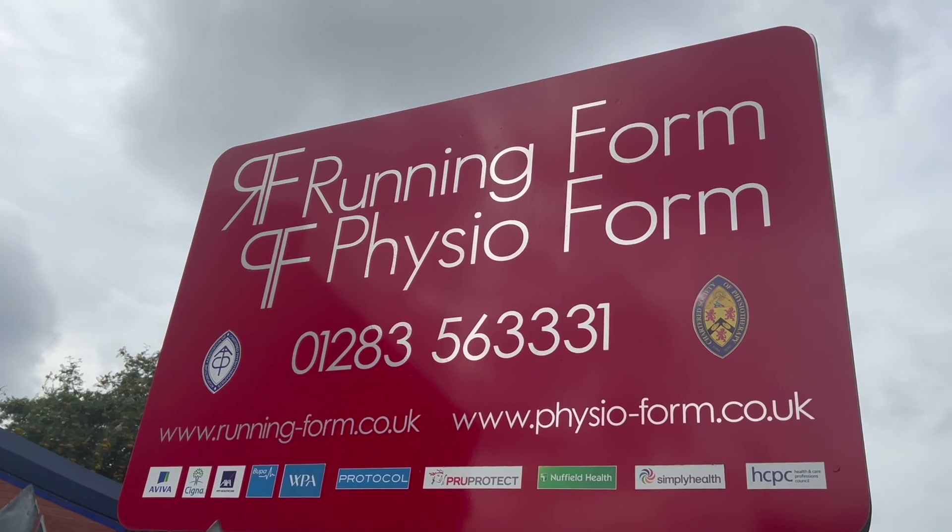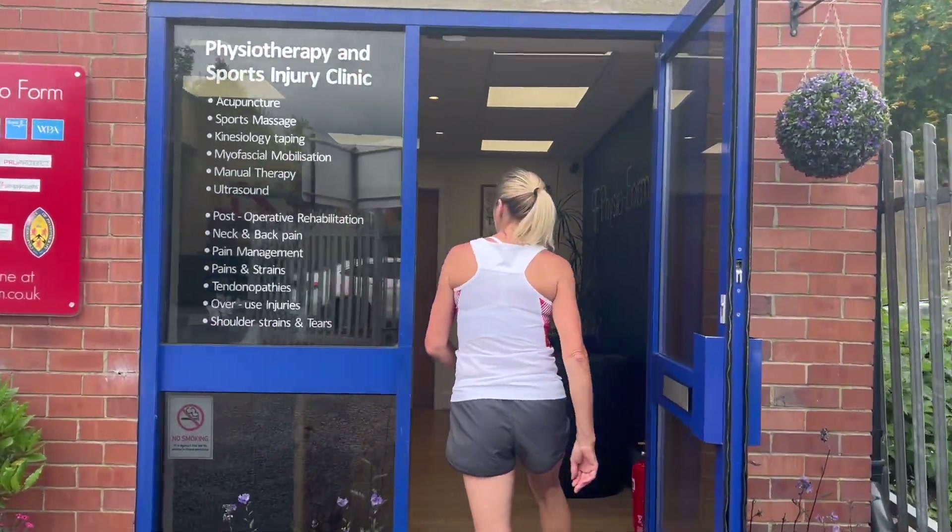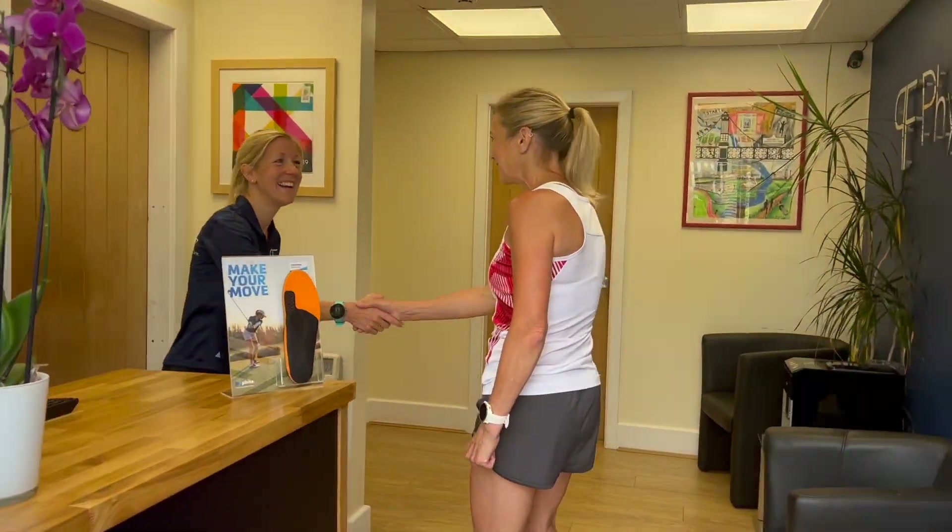We pride ourselves on our warm and professional approach. We welcome every person as an individual and offer a holistic and tailored approach to their diagnosis and treatment.